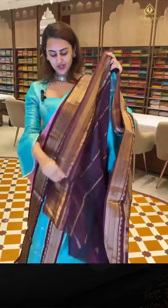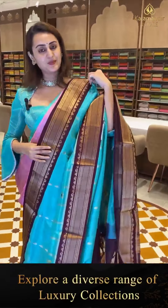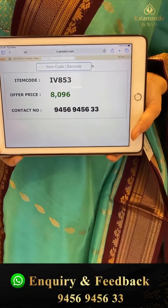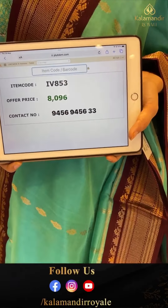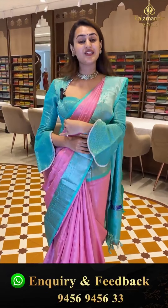The pallu is a diamond brocade with gorgeous golden zari, and the blouse is contrast. The code is IV853 and this retails for ₹8,900. Pretty, colorful — global courier service, international shipping, and cash on delivery are available.